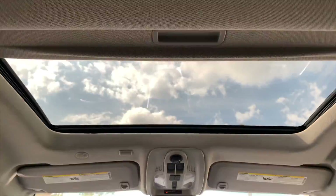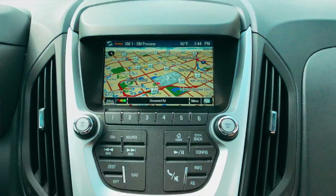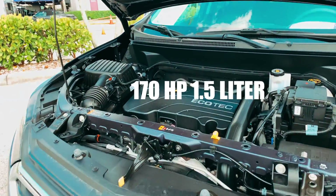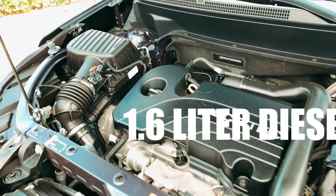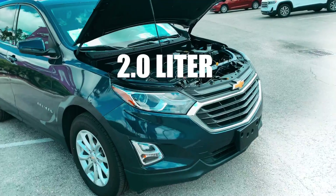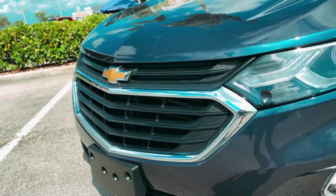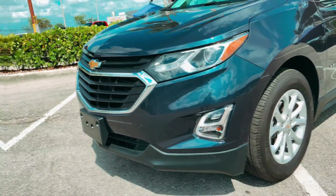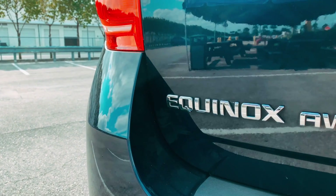along with a panoramic glass roof, a Bose audio system, and you guessed it, navigation. Under the hood, you get the choice of a 170-horse 1.5-liter, a super thrifty 1.6-liter diesel, or a hot 2-liter that makes 252 turbocharged ponies. This one will get you to yoga on time. Power is sent to the front wheels or all four with the optional all-wheel drive system.